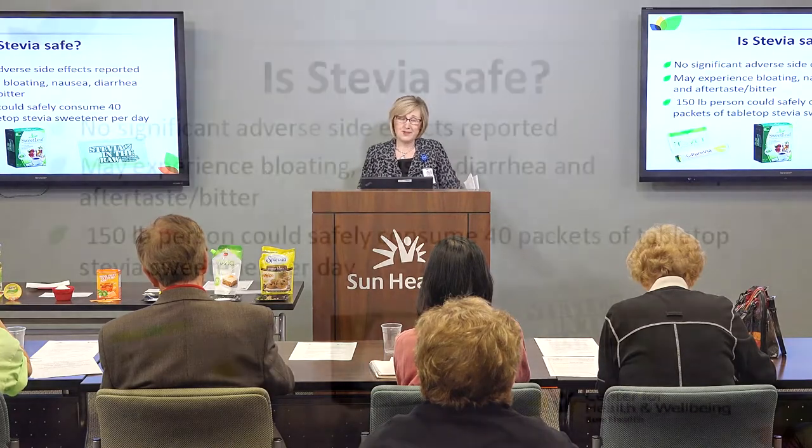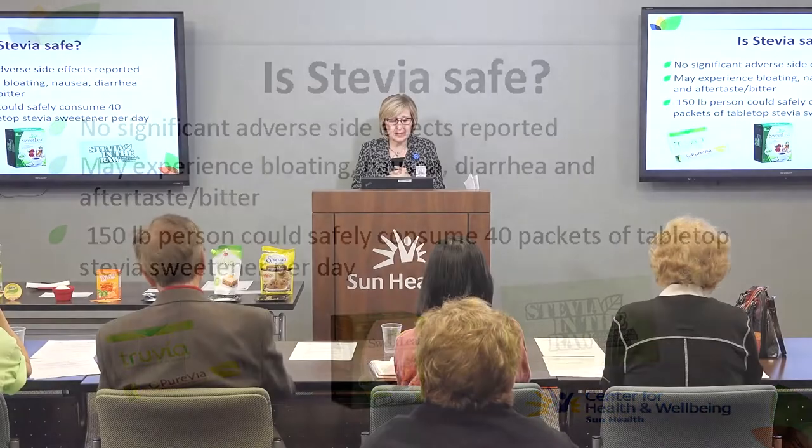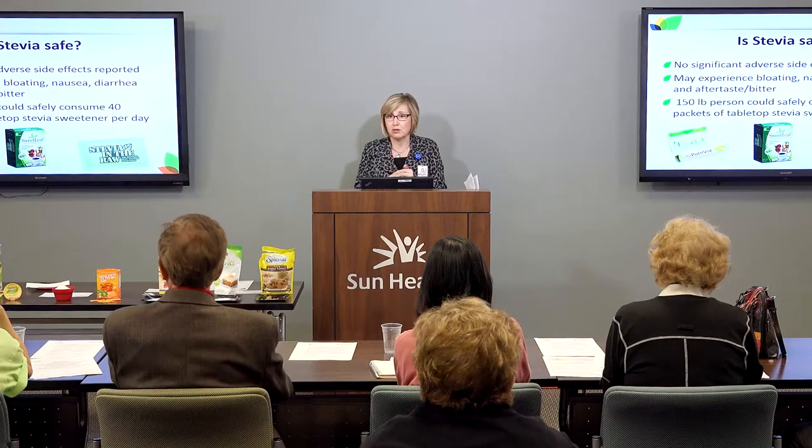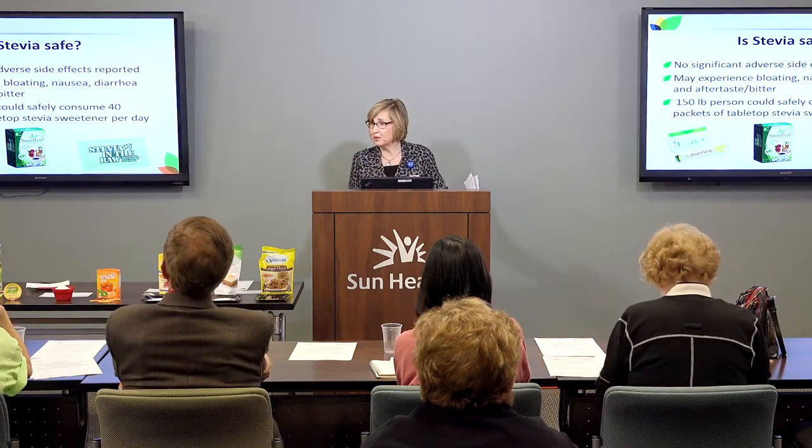Is stevia safe? There are no significant adverse side effects reported up to now. You may experience some bloating, nausea, diarrhea, or an aftertaste. A 150-pound person could safely consume 40 packets of tabletop stevia sweetener per day — not that I'm recommending that, but people want to know what's considered a safe level.